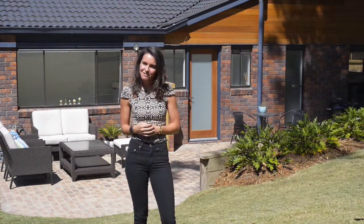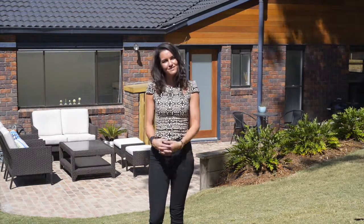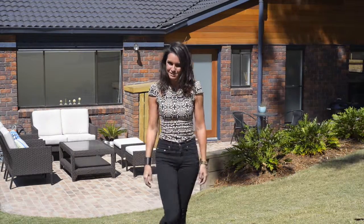In order to get the full picture, you're just going to have to see it to believe it. I'm Sophie Benson from Cooma Realty, and I'll see you at an inspection soon.